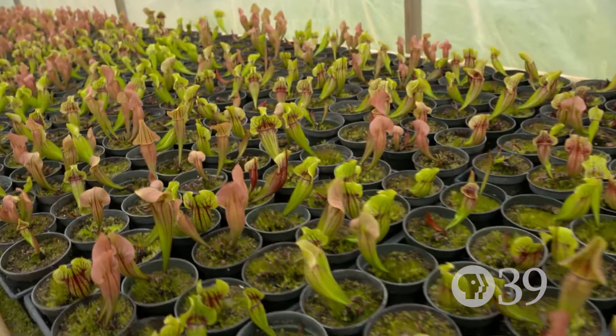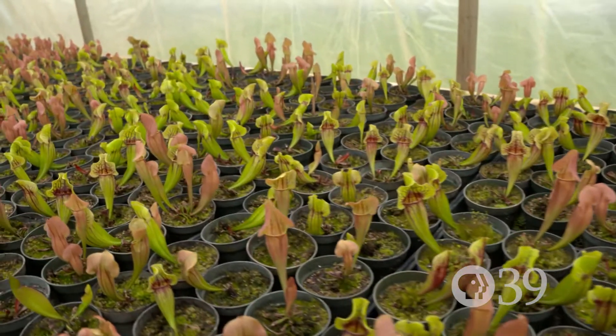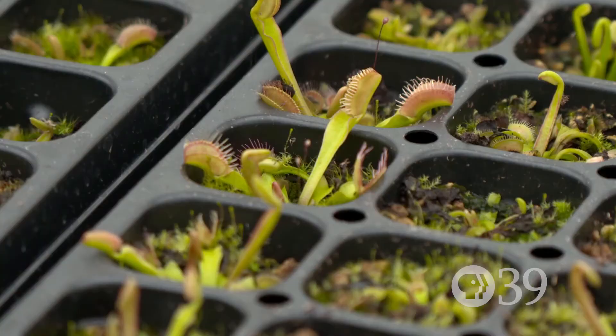They really don't need insects in order to survive. They can survive photosynthetically because they are green plants. They eat bugs in order to supplement their nutrition.